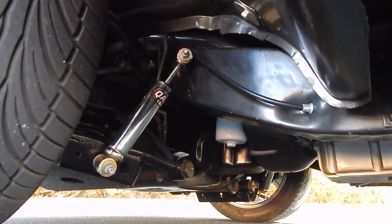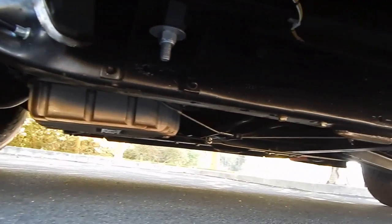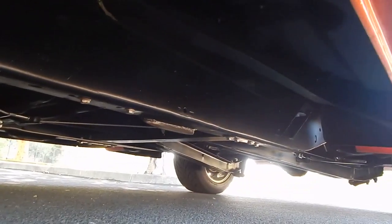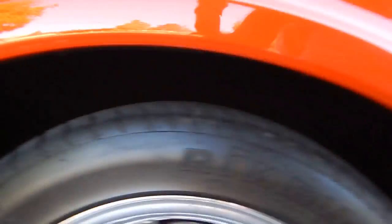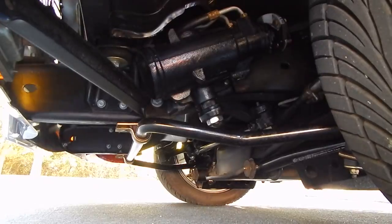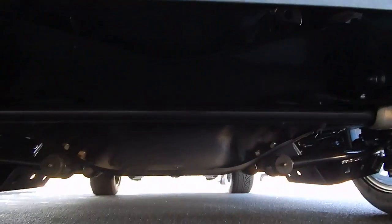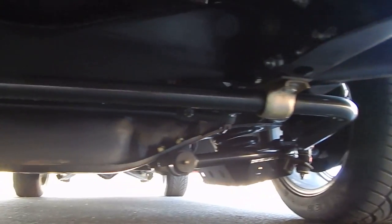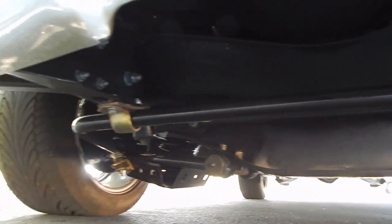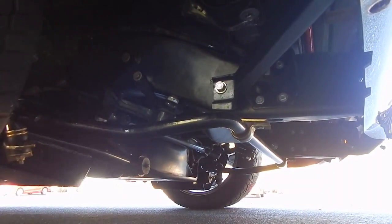Up front it has QA1 shocks and updated front suspension with tubular control arms. The factory frame and body are in very nice condition. The front suspension also has an updated stabilizer bar. Overall, it's a nice tidy little hot rod pickup. 1972s are getting pretty hard to come by that are this nicely done — it's a really nice body style restoration.